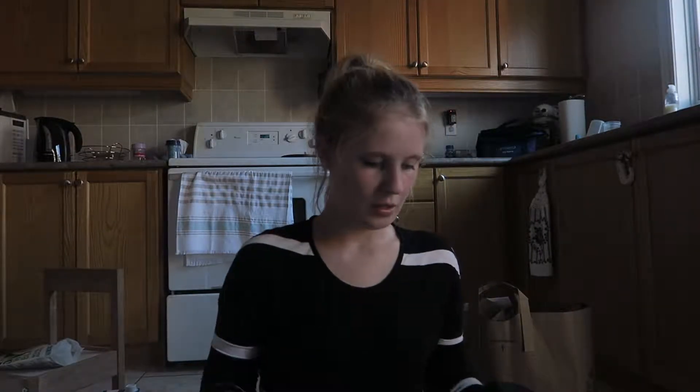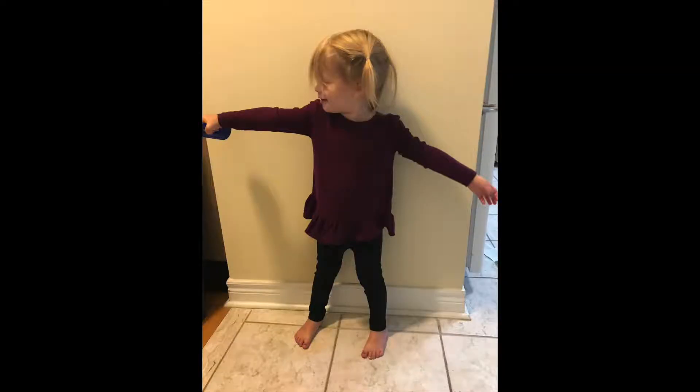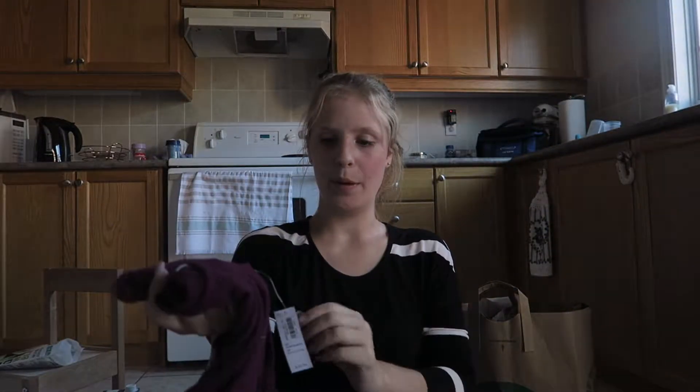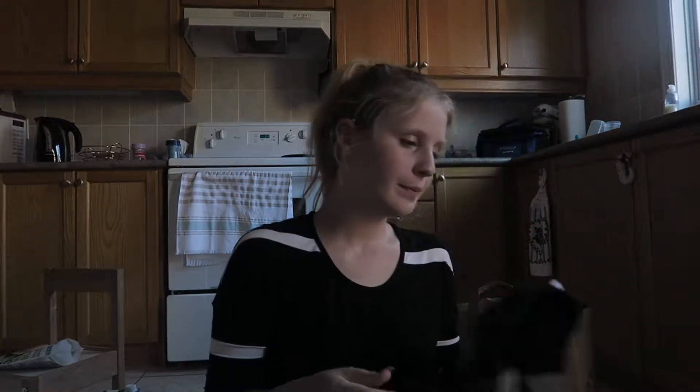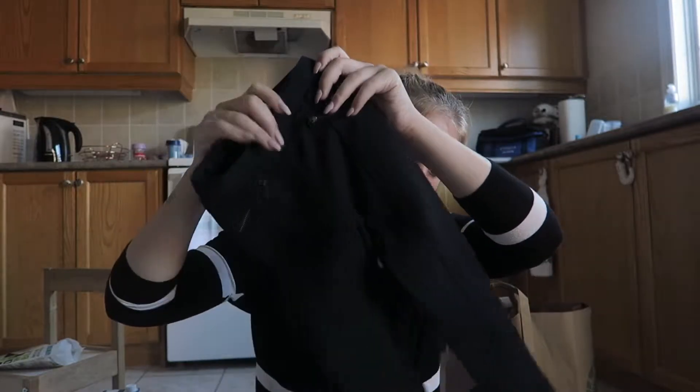Then I got her this adorable sweater that is so perfect for fall - it's kind of like a burgundy, maybe more purple-y color, super soft, long sleeve with a little flare on the bottom. This is the only thing I paid full price for at $20. Then I got these pants - they were $8.94.